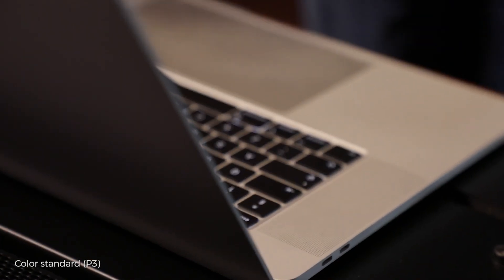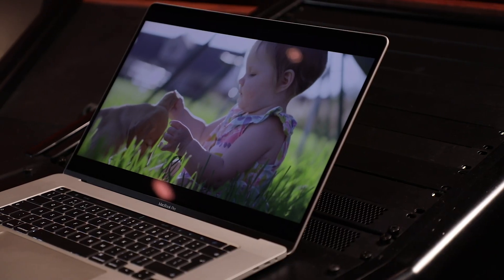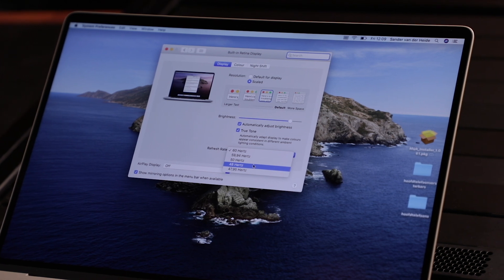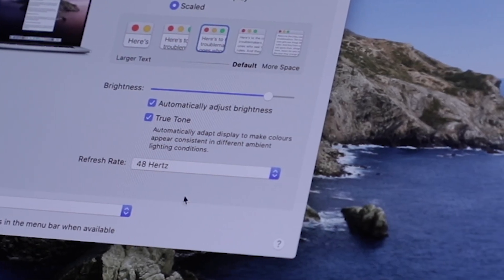It has a luminance of 500 nits. The color standard they're using is P3, which I think is Apple's standard for RGB. It works great for video, but what I like most is that you can change the refresh rate — from 48Hz to 50Hz to 60Hz — depending on the frame rate you used for recording, to get a very good response on your screen. That's a tremendous thing.